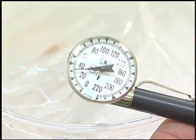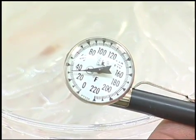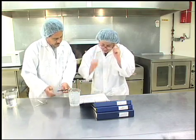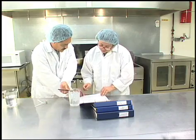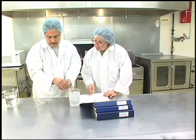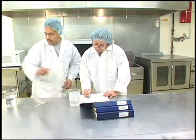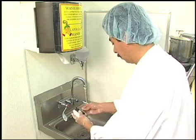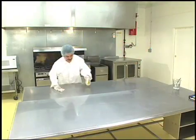Monitoring equipment like thermometers, timers, or pH meters are checked regularly to make sure that they are working properly. And finally, employees keep records to document that all safety procedures were followed. In addition, sanitation is extremely important. Food handlers carefully follow sanitation standard operating procedures like washing hands and sanitizing countertops.